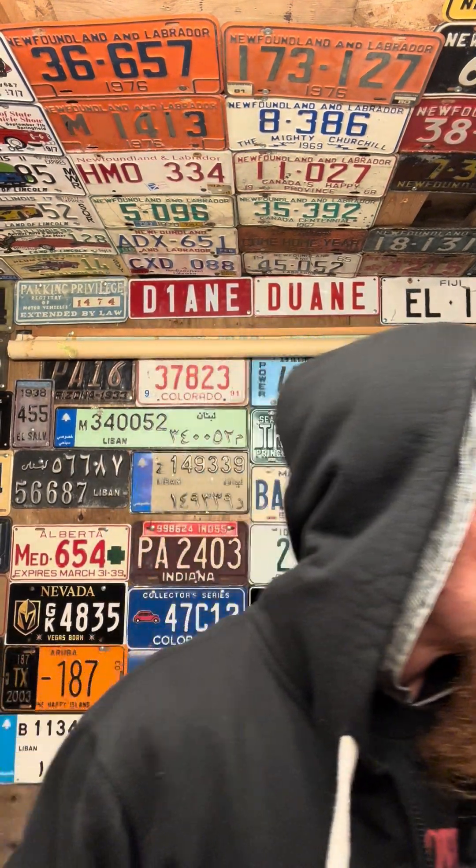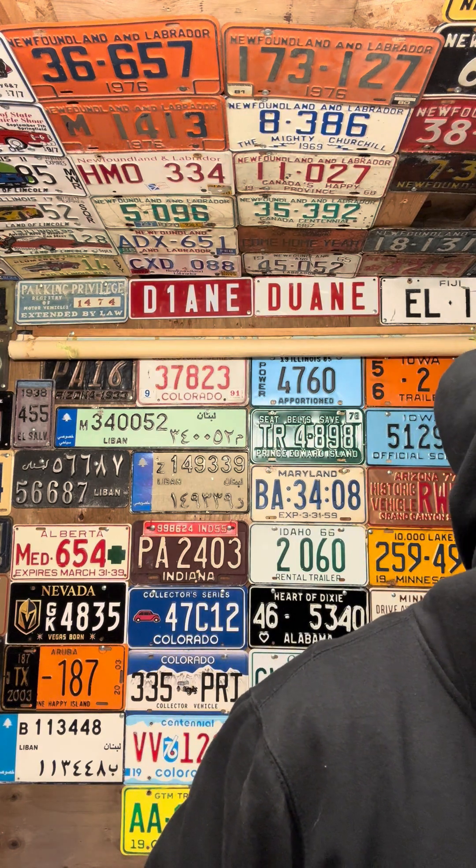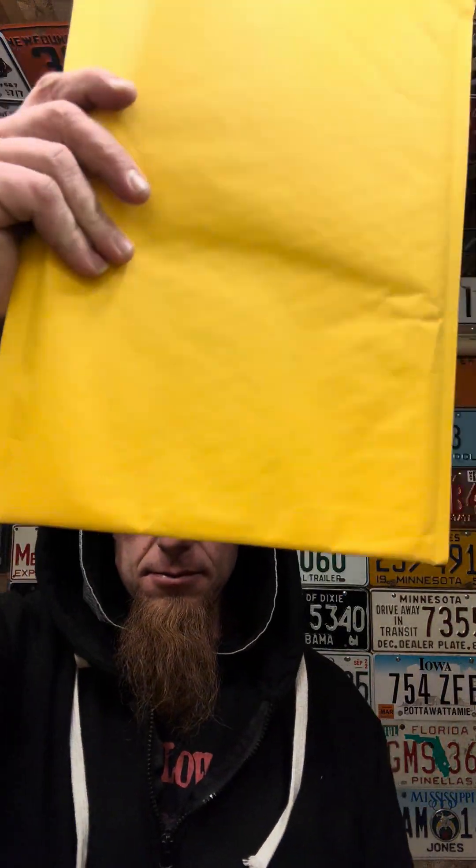Follow me over to YouTube because that's where we're going next. We're gonna open — I don't know — two more packages. These two. One feels really light, really light. Anyways, we'll see you over on YouTube.